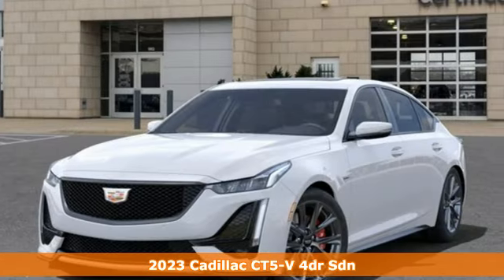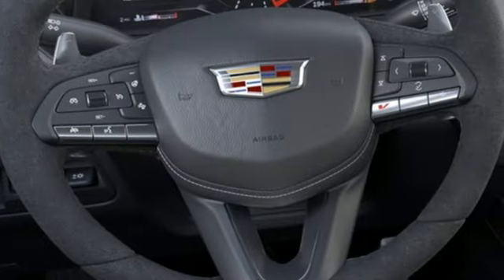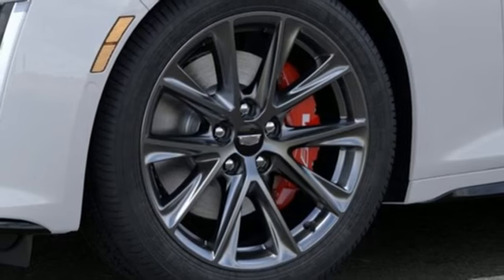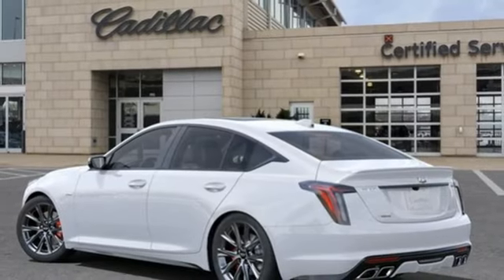It boasts an impressive list of features like streaming audio, dual zone climate control, wi-fi hotspot, aluminum wheels, twin turbo V6 engine, automatic with driver control suspension management, external memory control, power tilting steering column, and magnetic fluid shocks.